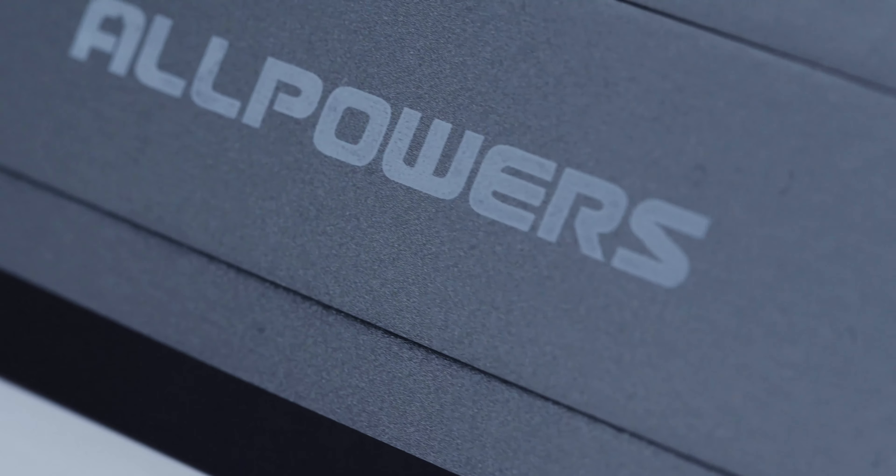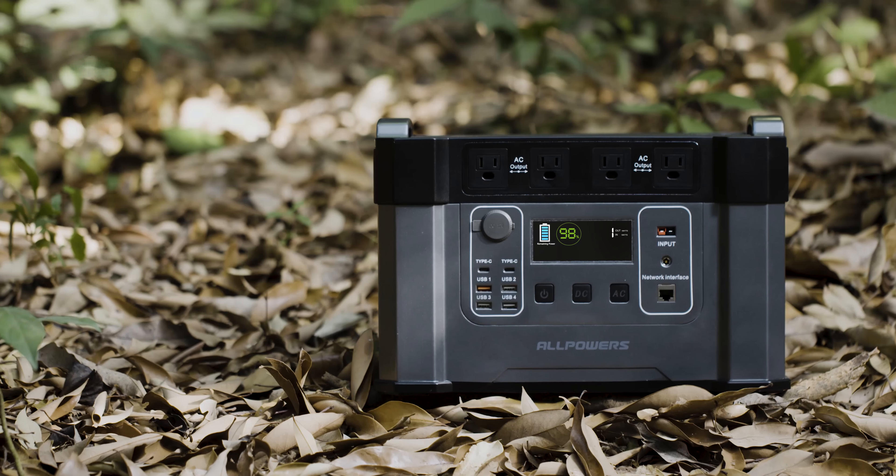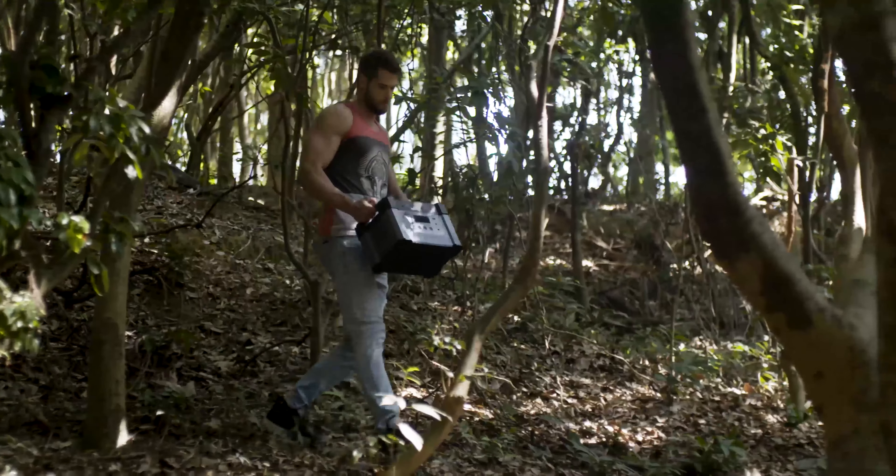Meet Monster X, the most powerful battery-powered generator on the planet. Monster X is a rule-changer, bringing you the strongest power and the fastest recharging experience like never before.